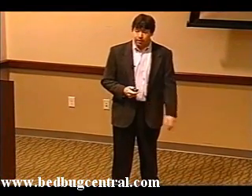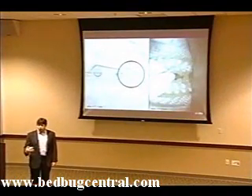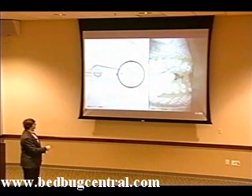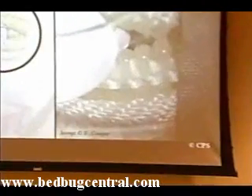Certainly not tight enough for a bedbug. Here's an example of an encasement actually being sold for bedbugs. You can see that because of the large size of the zipper pull housing, coupled with the teeth and the way it's sewn at the end, it is physically incapable of closing. This is closed to its maximum extent, leaving a very large opening which bedbugs could readily escape through.